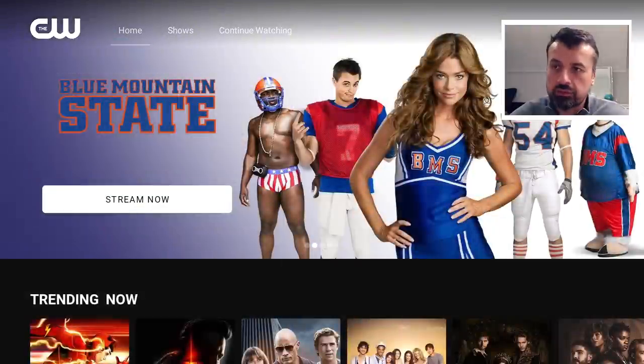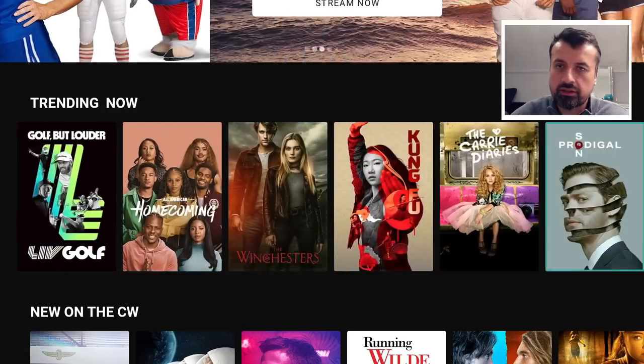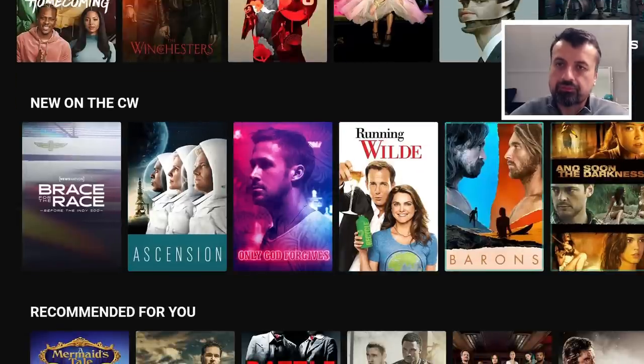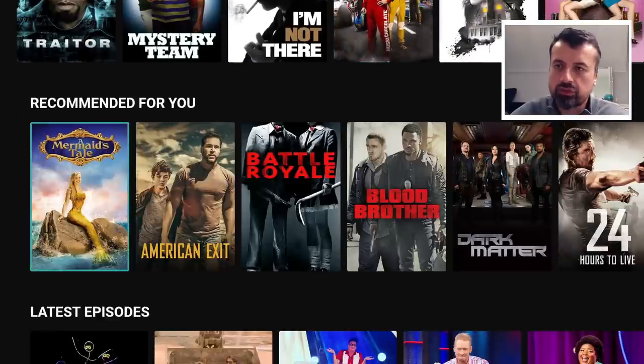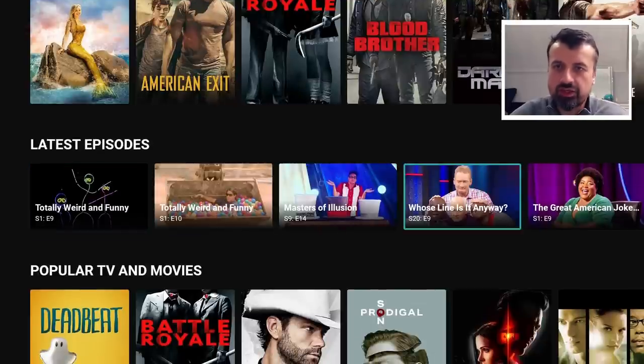I can now go back to home and scroll down. We can now see the trending shows — some very recent content in here. Here we can see new on the CW, some of the newer TV series or shows, and your recommended latest episodes. Here we can see Whose Line Is It Anyway. Let's click on that just for a test. We do see a quick advert before the show starts, and straight after that we should be inside that episode. That's working great — a glorious high-definition picture. Let's back out of that.